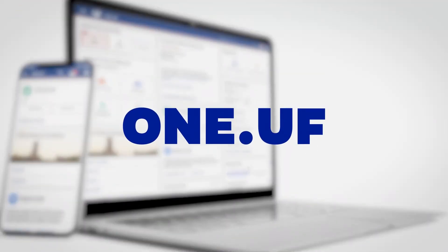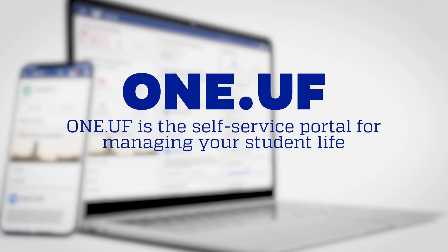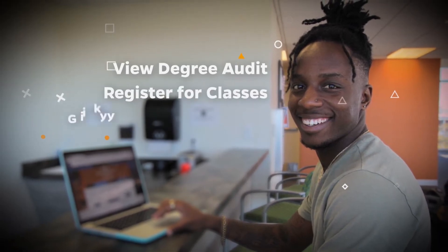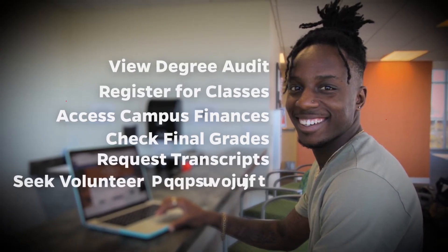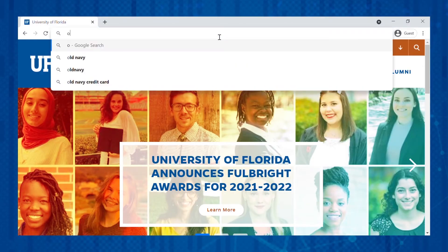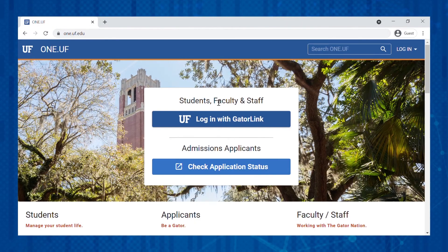Next is one of the services you'll be using most often: One.UF. One.UF is the self-service portal for managing your student life. In One.UF, students can view their degree audit, register for classes, access campus finances, check final grades, request transcripts, see campus volunteer opportunities, and so many more things. To log in and check your student dashboard, visit one.uf.edu and click the blue Login with GatorLink button.